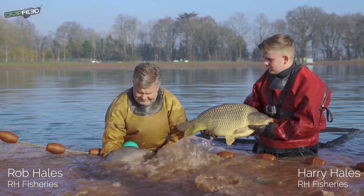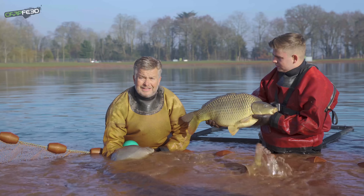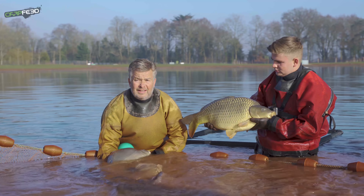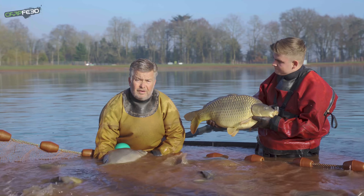Rob, it looks like this has been a successful netting. What's your initial reaction? I'm pretty gobsmacked — beyond my expectations, to be honest. We've just roughly weighed one at 18 and a half pound, and they averaged six and a half to seven last year, so it's quite phenomenal in a fish farm environment.